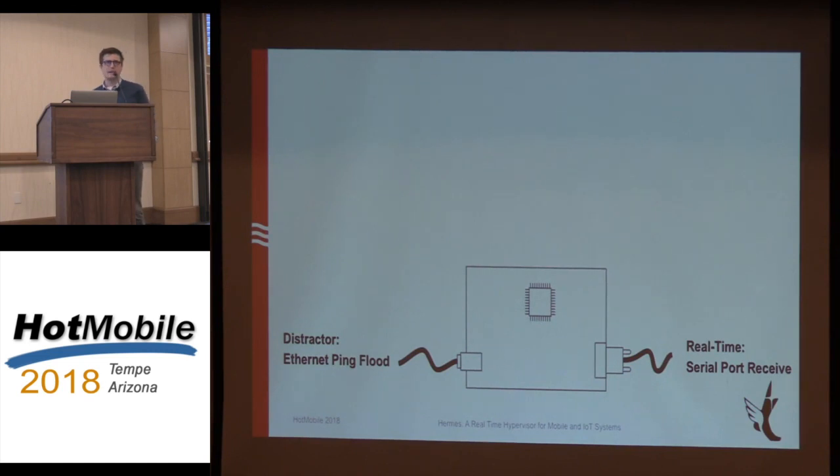I set up a controlled experiment to test whether I could create an environment where real-time tasks would fail. I have this CPU board here with the ARM Cortex-M7 microcontroller — a fairly high-performance microcontroller running at about 300 megahertz with a superscalar pipeline, top of the line for microcontrollers right now. We're going to run two different tasks inside a real-time operating system. The first is a real-time task: serial port receive, measuring latency from when a character arrives to when it gets processed by user mode code.